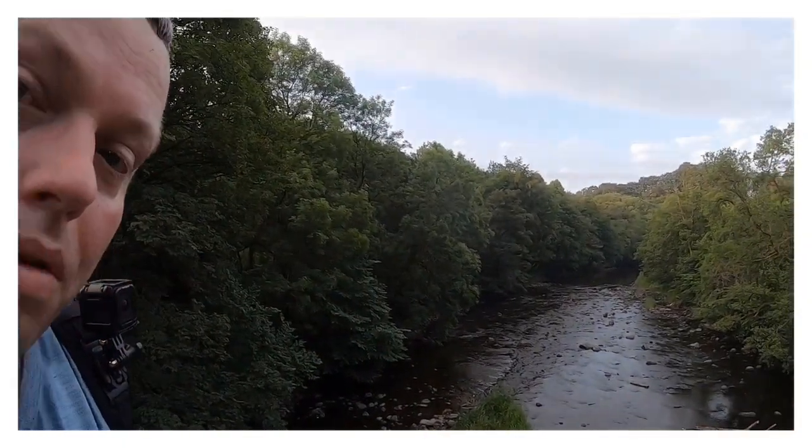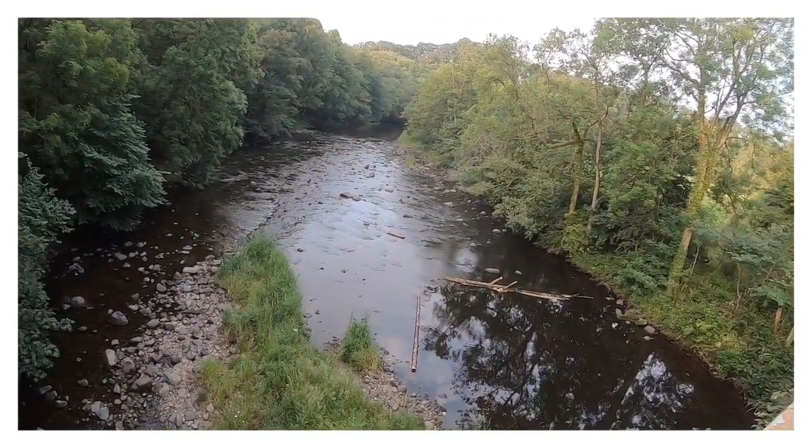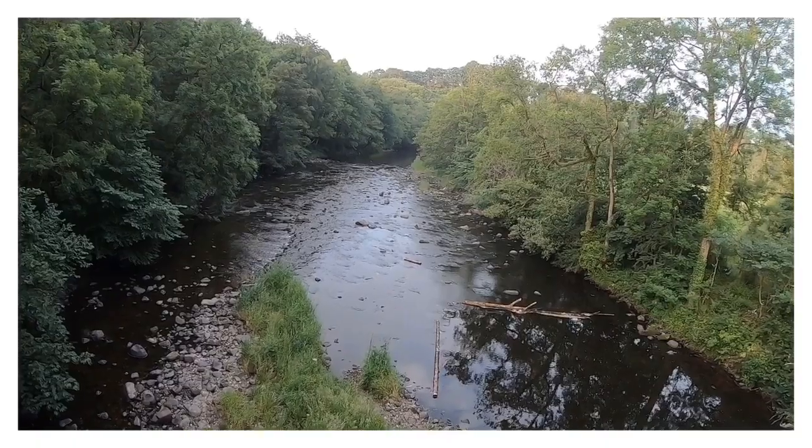I just thought I'd stop and take a look at what the river looks like now compared to where it was when we first started. As you can see, it's a pretty big size now — it's gathered all the way since Glenbuck.